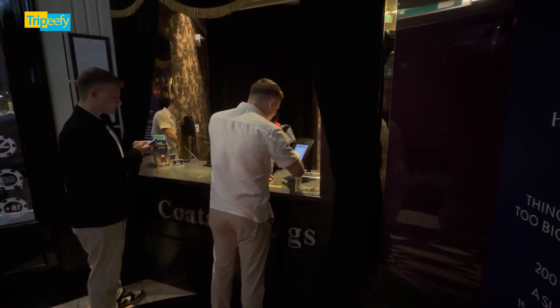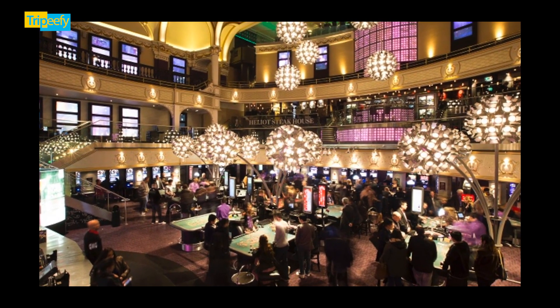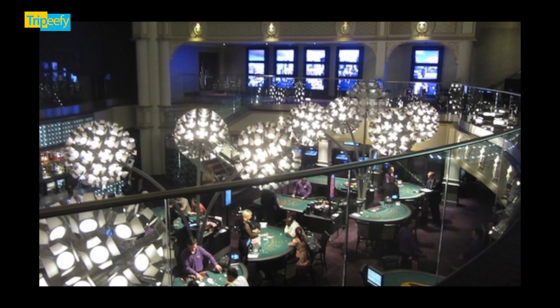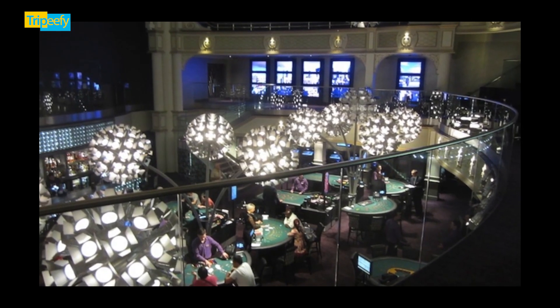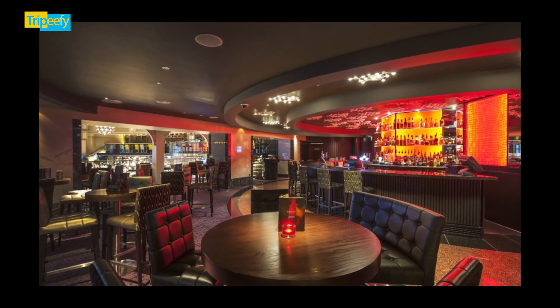The ambience is perfect for a night out. With grand chandeliers and plush seating, it creates an inviting atmosphere that encourages you to relax and enjoy the evening. However, be prepared for the crowds, especially on weekends. Some visitors have noted that it can get a bit overwhelming, so planning your visit during off-peak times might enhance your experience.